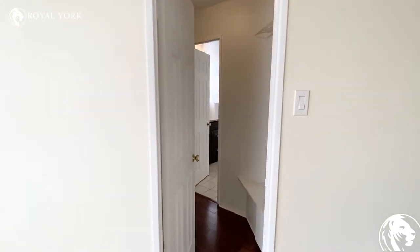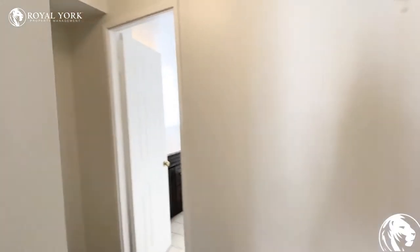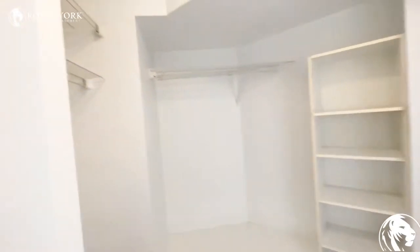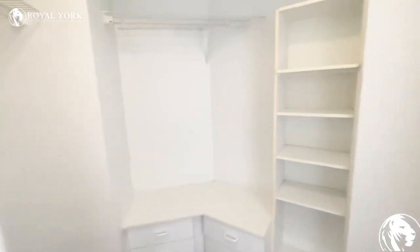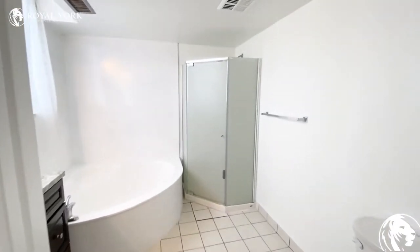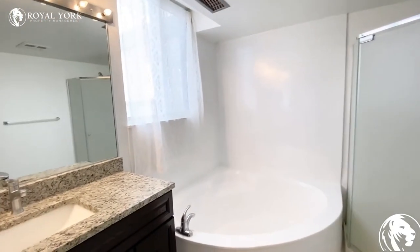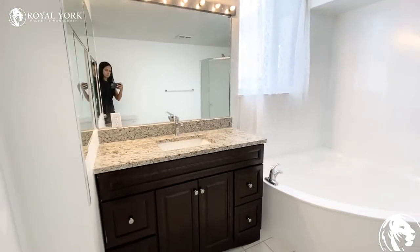The walk-in closet leads you to the en suite bathroom. There is a little bit of storage on the side and over here as well. The en suite contains a stand-up shower and a bathtub, and you do have an upgraded vanity in here also.